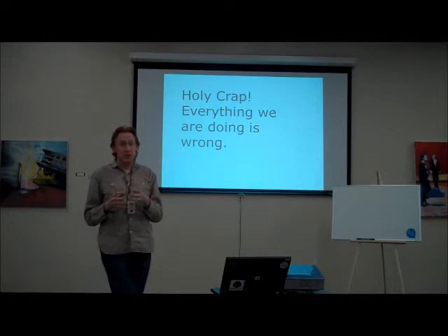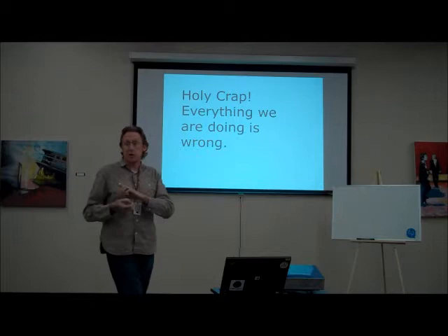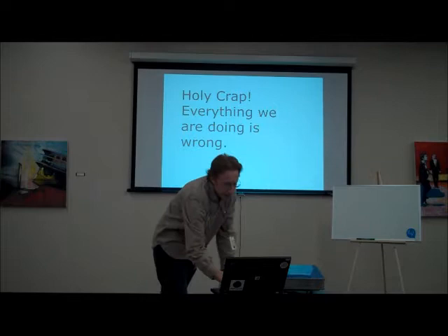So I went back to my manager and said, 'Holy crap, everything we're doing is wrong.' Right there I committed that the next product I work on would do things differently. Because shame on me — I came up through support, worked in QA, and we were still not fixing things happening to customers and not attacking problems properly.